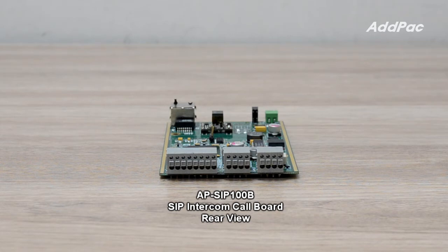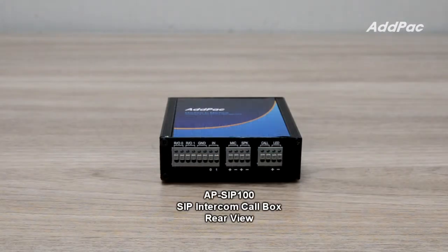AP-SIC100B is designed with a high-quality voice DSP hardware architecture and integrated with an acoustic echo canceller, supporting two-way full-duplex communications.